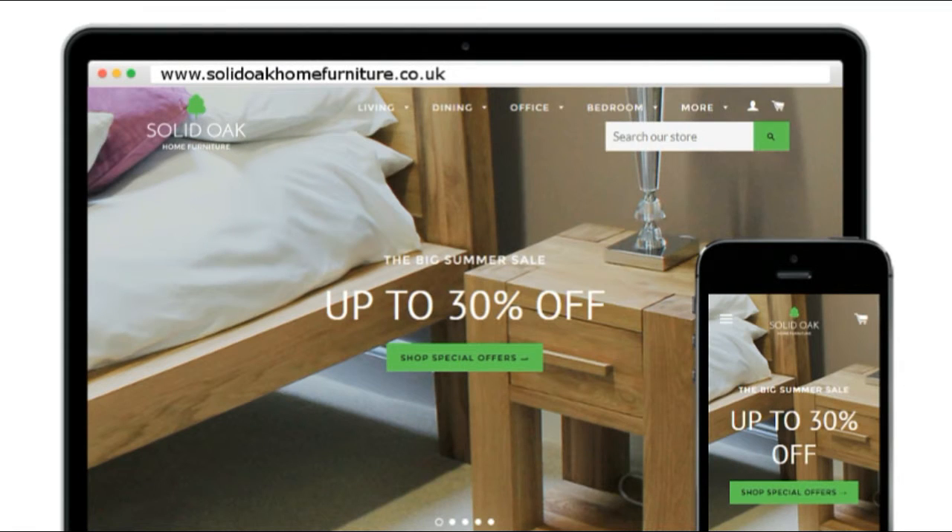View the full collection now on our website www.SolidOakHomeFurniture.co.uk. Free UK mainland delivery.